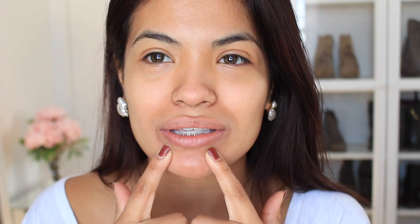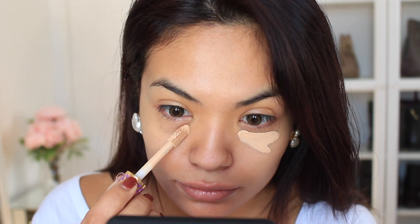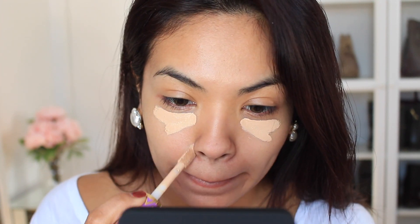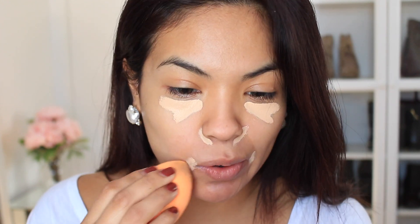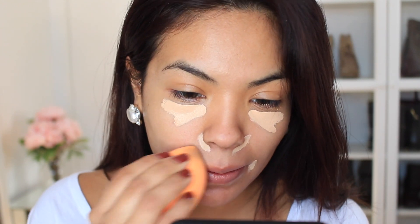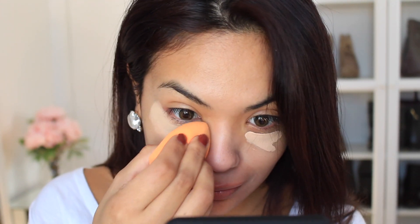I already washed my face and put a moisturizer on. I like to begin by applying a concealer underneath my eyes and also around my nose and my mouth because that's where I have darker areas and a little bit of redness. Then with this sponge I'm going to go ahead and blend it in. Since I did want this to be a really natural and fast look, something you can easily walk out of the house with, I'm going to use a powder foundation on top of this — it breaks the time in half.